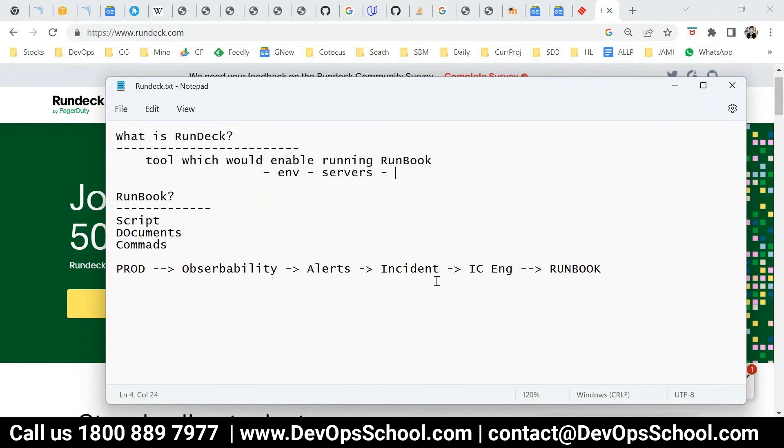The primary use is incident management and post-mortem — in the SRE concept you call it a post-mortem. Nowadays people are also using RunDeck for CI/CD. We have a community version and an enterprise version, and I'm going to install the community version and show you a demo of how to set it up.